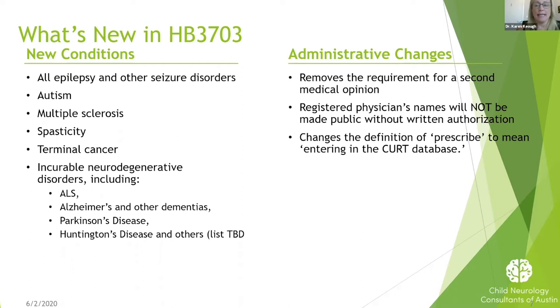Last year when the Texas legislature met again, they updated the law for the compassionate use program. Epilepsy was expanded — now you don't actually have to be a drug-resistant patient. Patients with well-controlled epilepsy could try CBD if they wanted to and qualify for the program. There were also a series of other conditions, most of them neurological but not all, that are now qualifying conditions for the compassionate use program. Autism is top of the list, and that's really what we're going to focus on tonight.